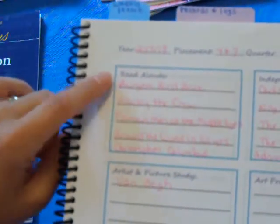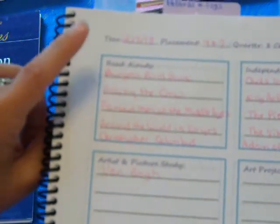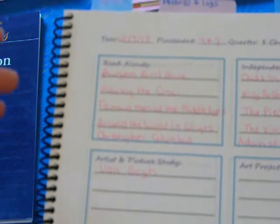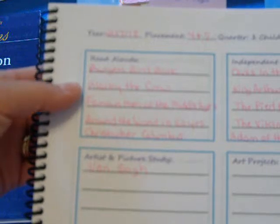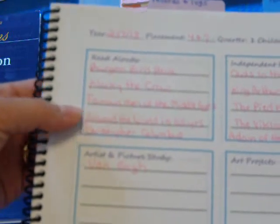For the Bible in the first quarter, we'll be learning from James 1 through Galatians chapter 3. For read alouds, I will continue reading the Burgess Bird Book — I need to do a video on this, it's such an amazing book. I also have a YouTube playlist with videos of all the birds in order with this book to give kids a good visual of what bird is being talked about. We'll also read Blacky the Crow, Famous Men of the Middle Ages, Around the World in a Hundred Years — that book just came in the mail today — and Christopher Columbus.